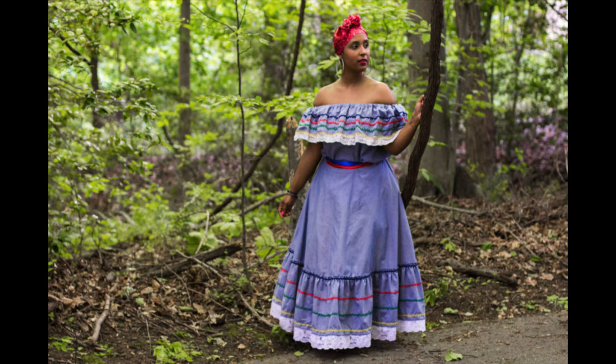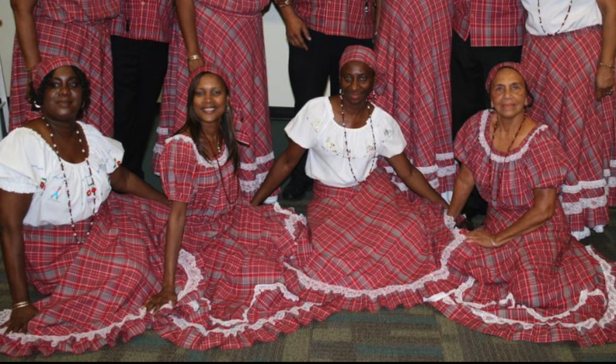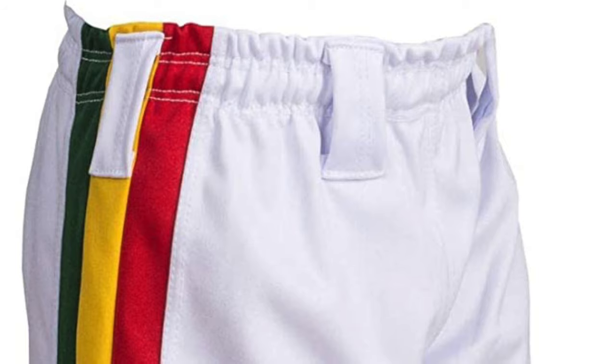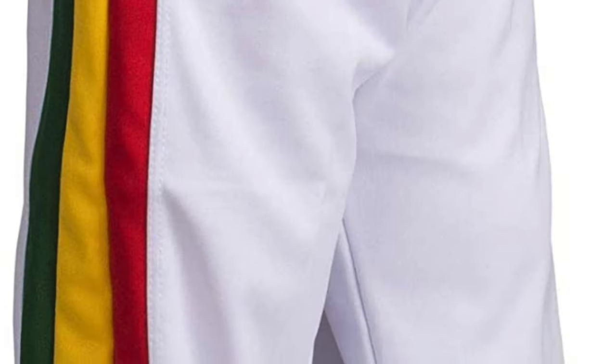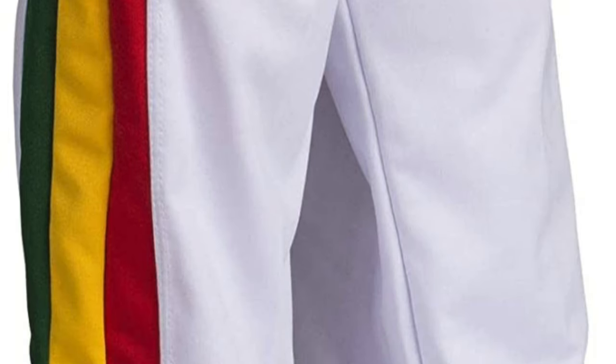But what about the clothing? In Jamaica, the quadril dress is made of cotton — it's called a bandana skirt. The skirt is worn with a ruffled-sleeved blouse and matching head tie. Men's traditional attire consists of loose white pants that are rolled up to the knees, in a similar way to those worn by the people who work in the fields.